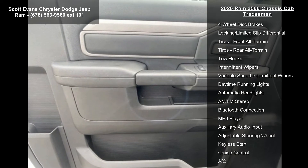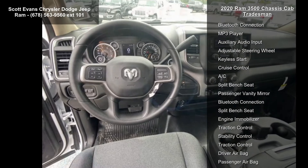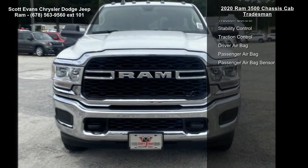Selective Catalytic Reduction, Dual 730 Amp Maintenance Free Batteries, Cummins Turbo Diesel Badge, Current Generation Engine Controller, Smart Diesel Exhaust Brake, Supplemental Heater.